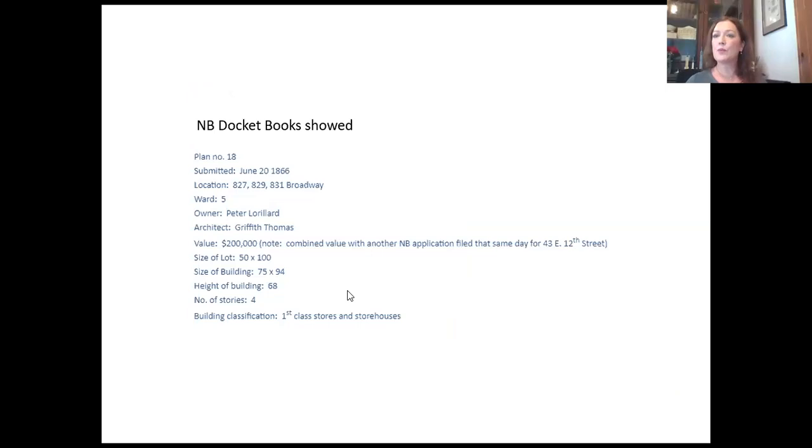Before we do anything, we have to figure out when it was built and who built it. This was interesting — I mentioned that New York started issuing permits in 1866. This was the 18th new building permit ever issued in New York City. If they had tried to build it just a few months earlier, we may never have known who the architect was and who owned it. It was owned by Peter Lorillard, also known as Pierre Lorillard III, of the prominent tobacco family, and the architect was Griffith Thomas.